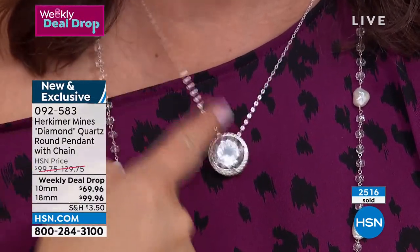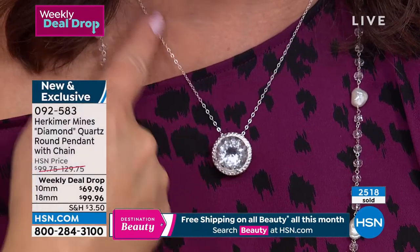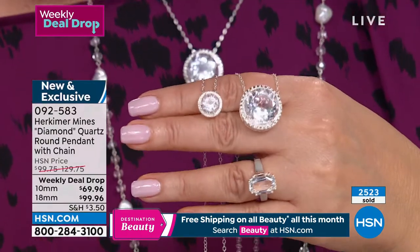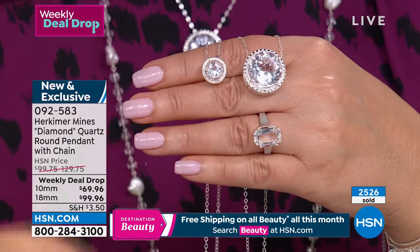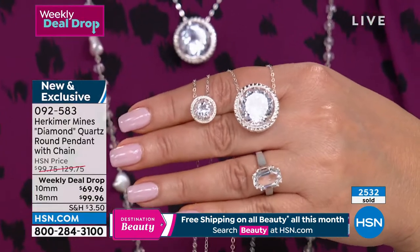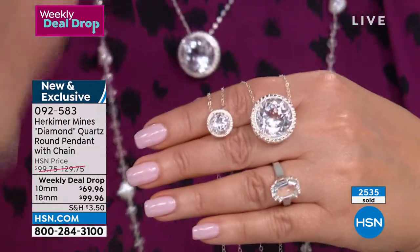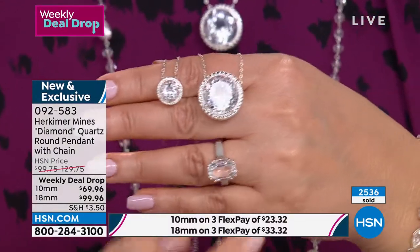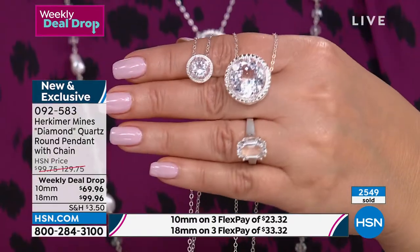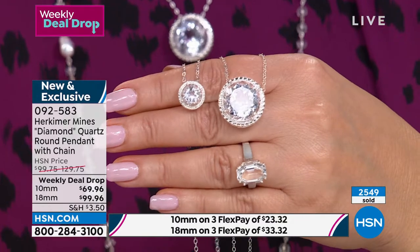All that sterling silver on a beautiful chain that goes from 16 to 19 inches with an extender — it's just absolute Herkimer perfection. 2,500 gone, ladies. Make your way to your phone, head to hsn.com, make one flex payment. If you have that HSN card, pop this on it, take another $20 off. Both Renee and I were really shocked when we saw it come in under $100. I thought $149 would be fantastic — $99 is a complete wow for that beautiful piece. You can take this home for $79.